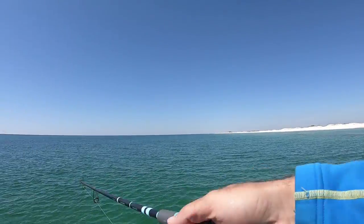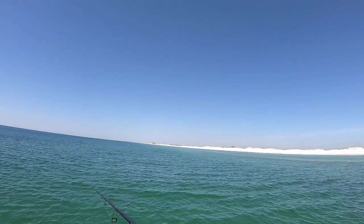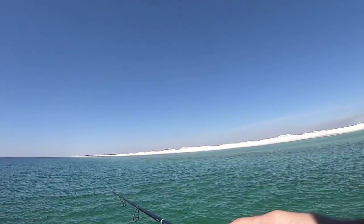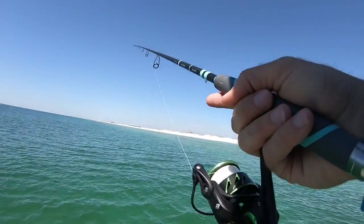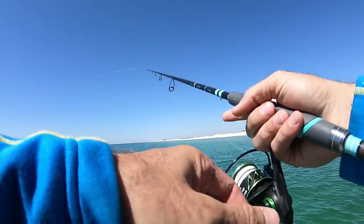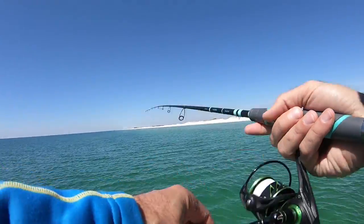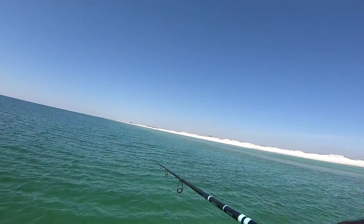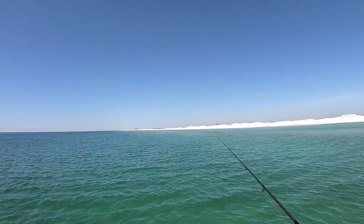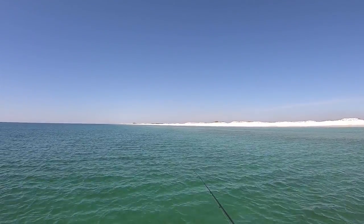So guys, if you ever just want to blind cast the beach or sight fish the beach like this — I don't care if it's from shore or out of a boat, whatever you have access to — this little lure here is one of the best lures you can use. It's like a catch-anything-from-the-beach lure. Pompano, redfish, bluefish, mackerel — I've even caught permit on them here. And obviously I've caught bonefish on them — you saw my Belize videos where I slayed the bonefish.